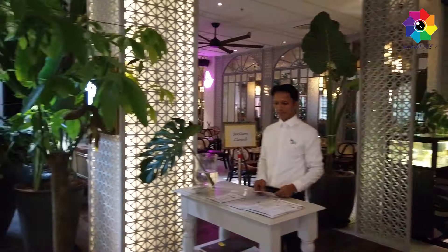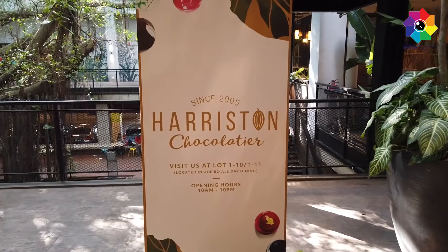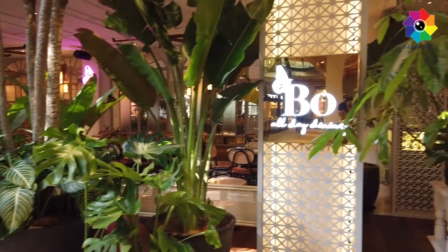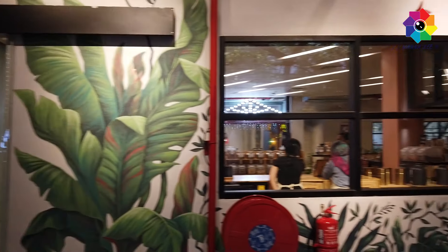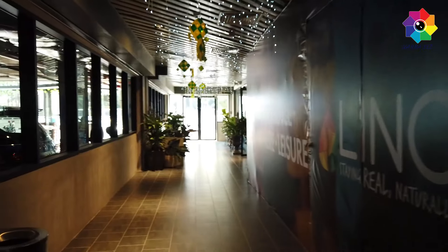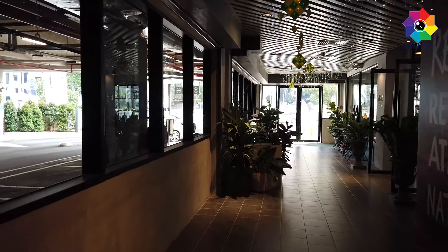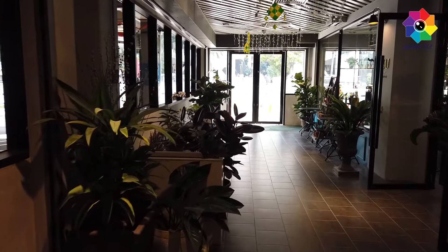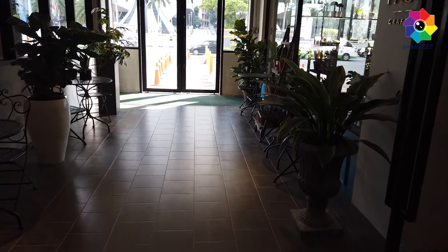In front here is another restaurant and the design is so unique. Now in front here there is a very cute place - it is full of plants and you can feel the nature here, also indoor nature.